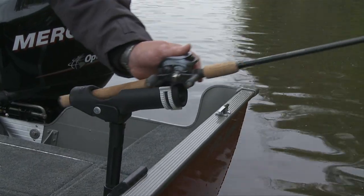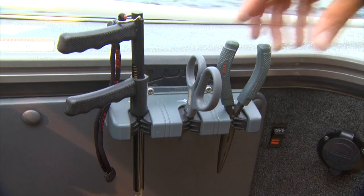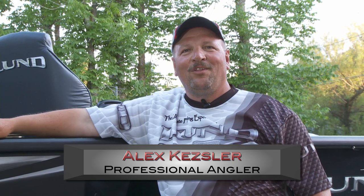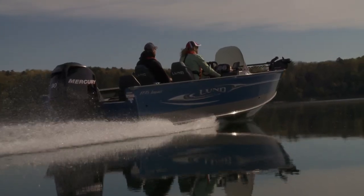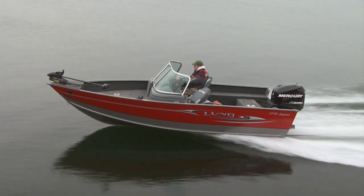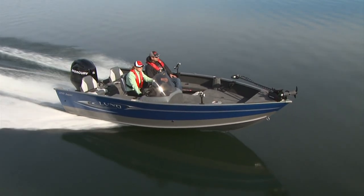LUN's SportTrack and ProTrack gunnel mounting system places all your fishing accessories within easy reach. I've had several LUNs, and every one is better than the last one. The way they build them nowadays, they're so safe, so durable, and they last a long time.